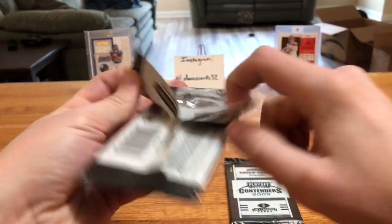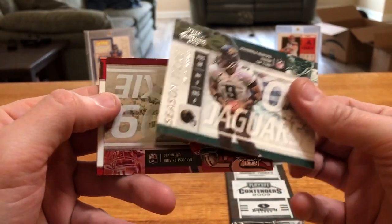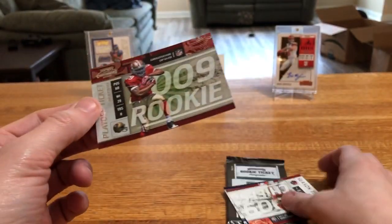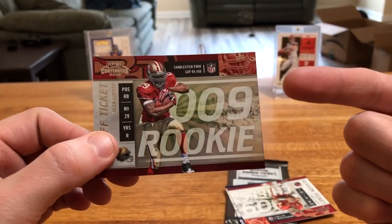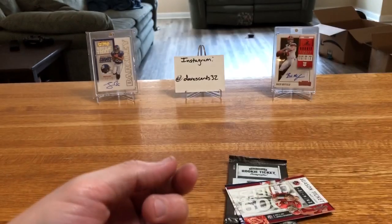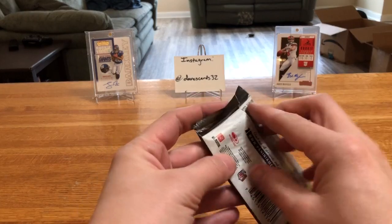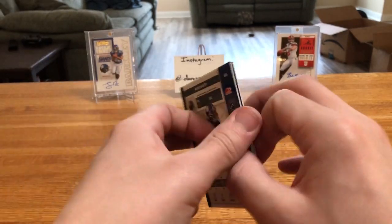Two packs left — let's see if we've got anything. David Garrard. Matty Ryan 2009 Rookie Playoff Ticket. There's that Glenn Coffee again — numbered 83 out of 99, that is kind of cool. I do like how they had numbered rookie base cards like this. That's one thing I wish they'd bring back for Contenders — that way you can get other rookie cards of players you're chasing without having to spend five, six, seven, eight hundred bucks on an auto.